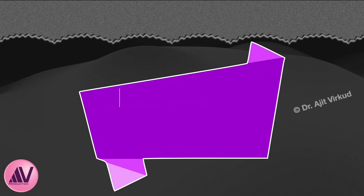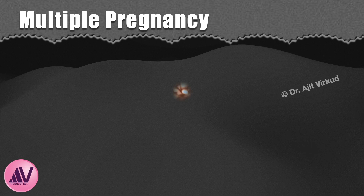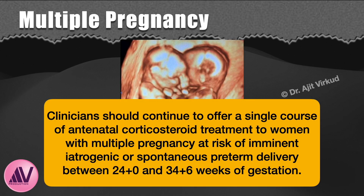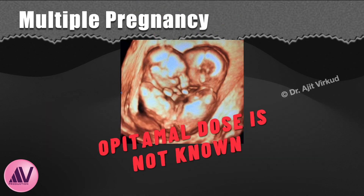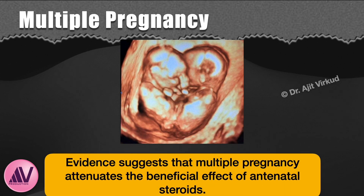In the next few slides, I will discuss administration of corticosteroids in special circumstances. First, multiple pregnancy at risk of preterm birth. Clinicians should continue to offer a single course of antenatal corticosteroid treatment to a woman with multiple pregnancy at risk of imminent iatrogenic or spontaneous preterm delivery between 24 to 34.6 weeks of gestation. The optimal dose and pharmacokinetics in multiple pregnancy is not clearly understood, and evidence suggests that multiple pregnancy attenuates the beneficial effects of antenatal steroids.